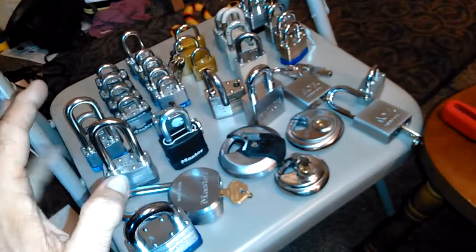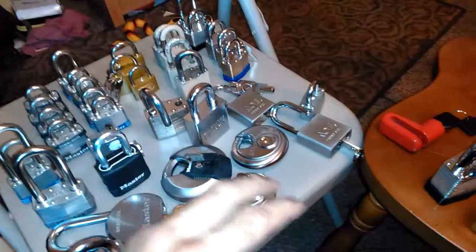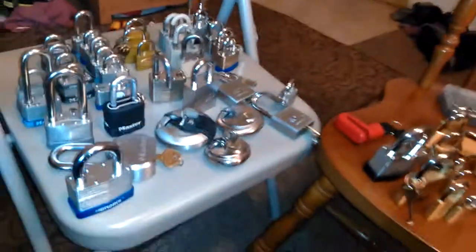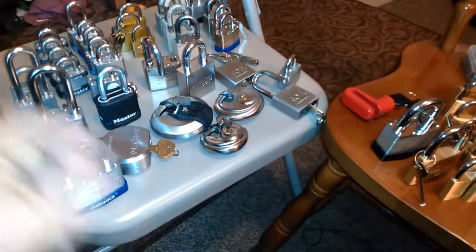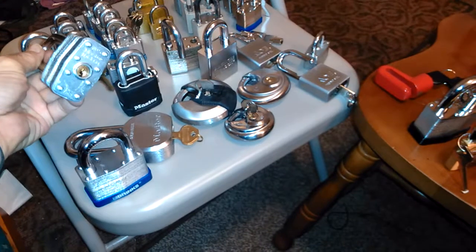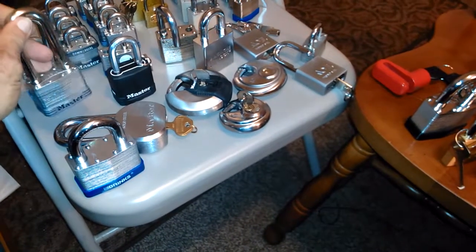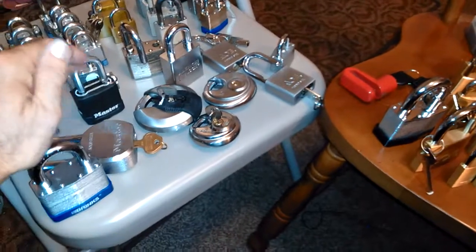The majority of locks I ran into most of the time were Master Locks and cheap Chinese locks. You can build your confidence on those and work your way up to what are supposed to be hard locks. This is a Master Lock number five, and it's damn easy to open up — single pin pick, rake. Same with almost all of these.